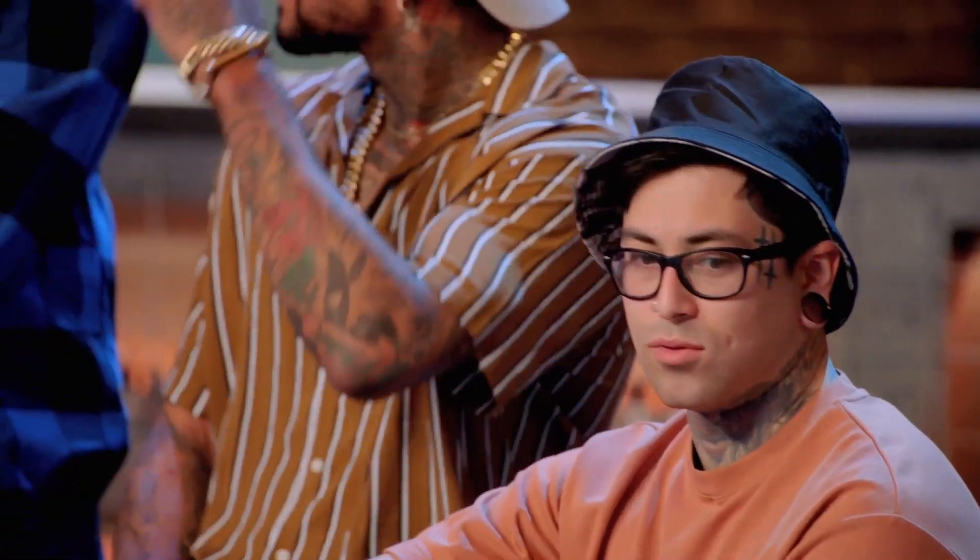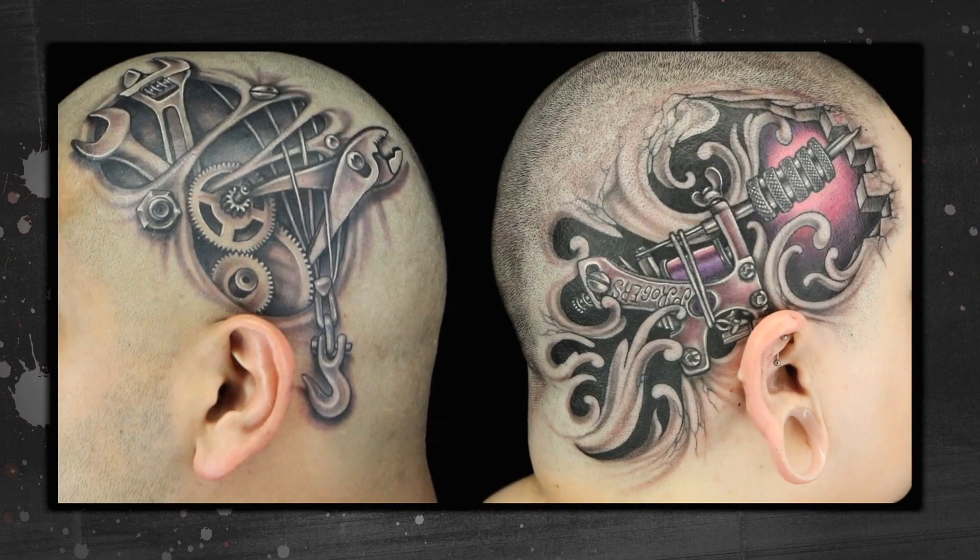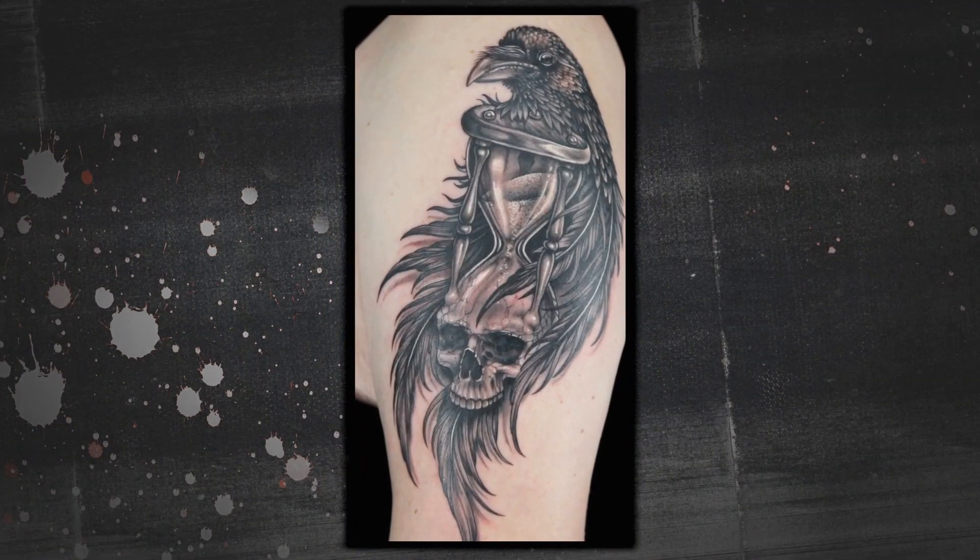Ryan is an amazing black and gray tattoo artist. This is what she does. She was one of the best competitors in Ink Master history. I competed against her, and she is the one that got me.